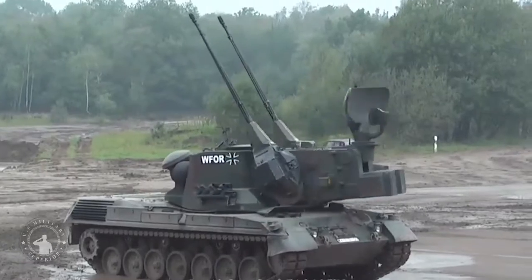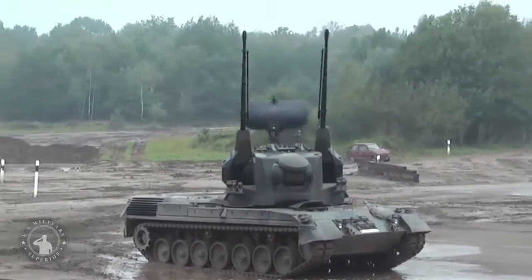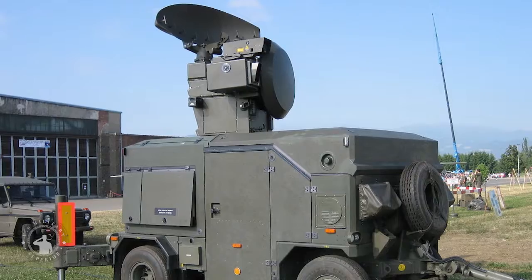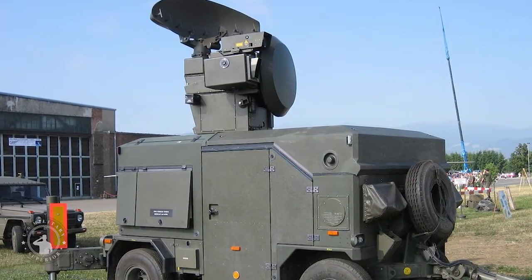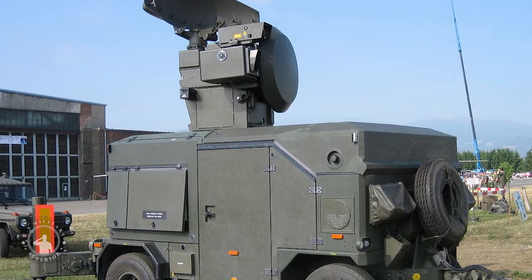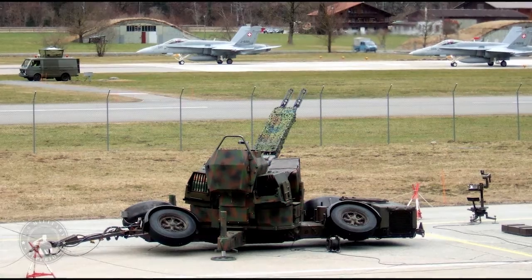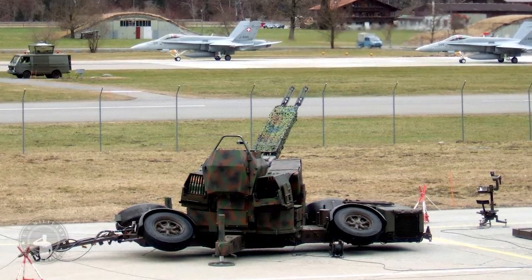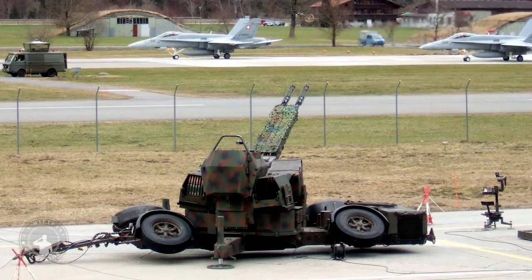The weapons are aimed either directly via an advanced sight system or automatically by locking onto the target with radar. Early models carried 112 shells ready to fire, with an additional 126 rounds stored in the chassis as reloads. The next version with automatic reload brings a total of 280 rounds. A typical engagement burst is 28 rounds.